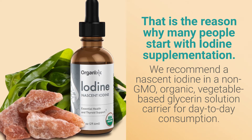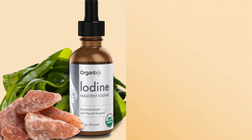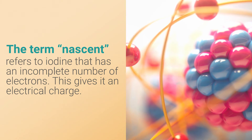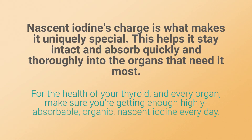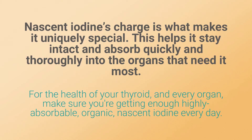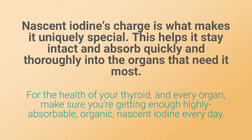That is the reason why many people start with iodine supplementation. We recommend a nascent iodine in a non-GMO organic vegetable-based glycerin solution carrier for day-to-day consumption. The term nascent refers to iodine that has an incomplete number of electrons, giving it an electrical charge — which helps it stay intact and absorb quickly and thoroughly into the organs that need it most.